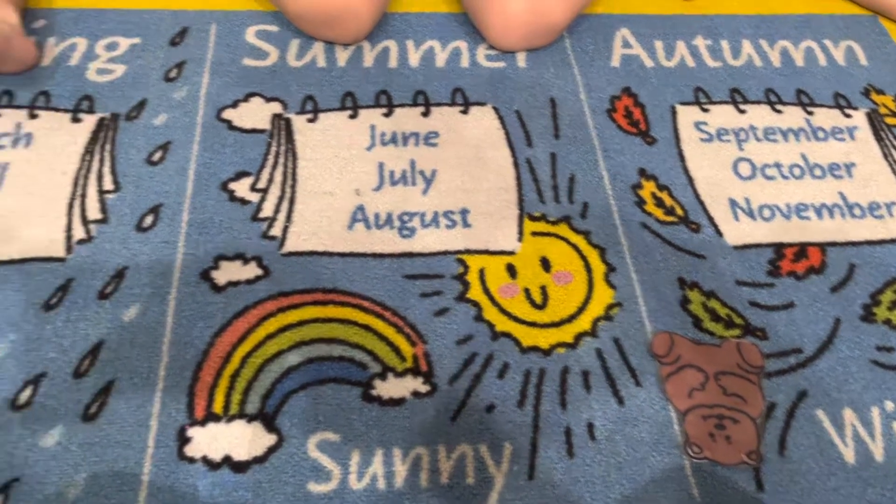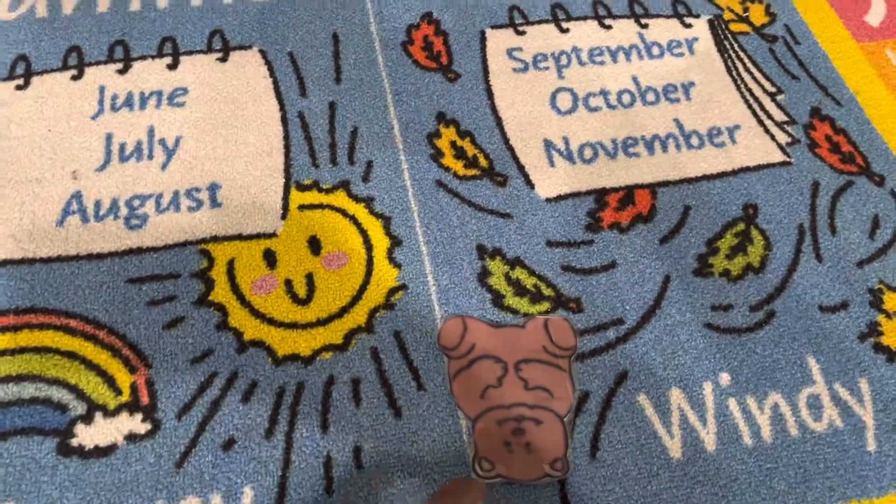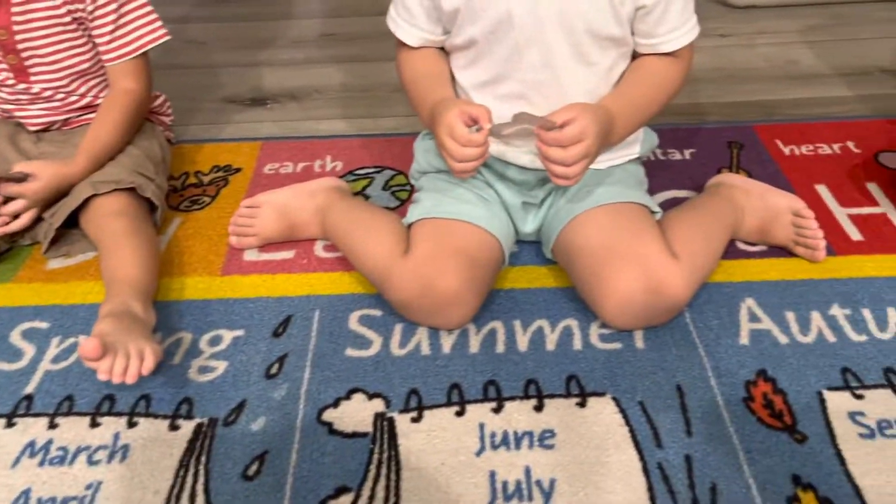So we're going to do Brown Bear, Brown Bear. I have my friends help me. Brown bear, brown bear, what do you see? I see a red bird looking at me.